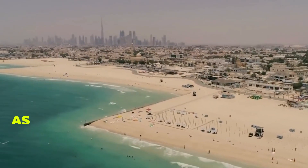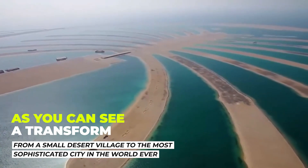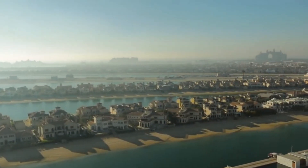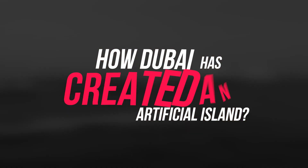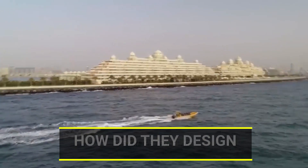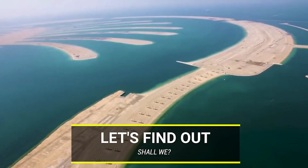The history backs this up, as you can see it transform from a small desert village to the most sophisticated city in the world ever. Who would have thought something like this is possible? But I'm sure it's itching you guys to know how Dubai has created an artificial island. How did they design them in the first place? How can they withstand the tides? Let's find out, shall we?